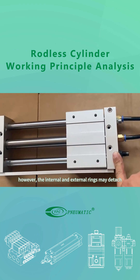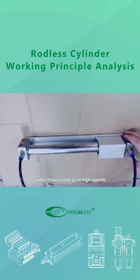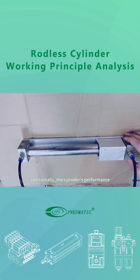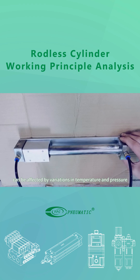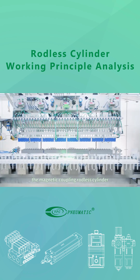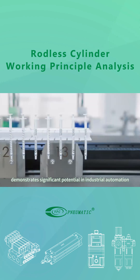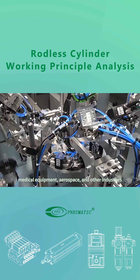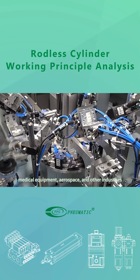However, the internal and external rings may detach under heavy loads or at high speeds. Additionally, the cylinder's performance can be affected by variations in temperature and pressure. Due to its design and performance, the magnetic coupling rodless cylinder demonstrates significant potential in industrial automation, medical equipment, aerospace, and other industries.